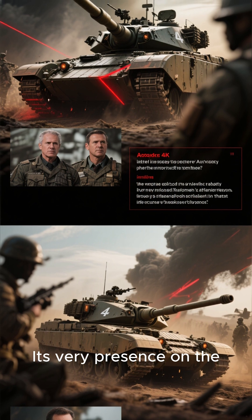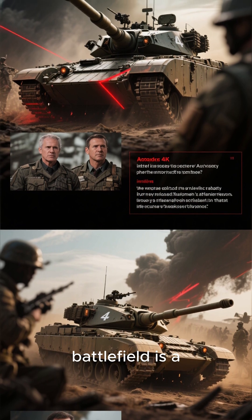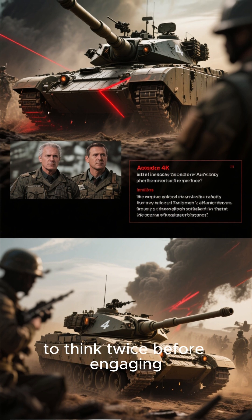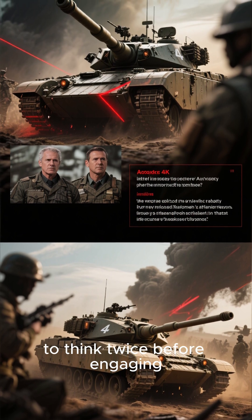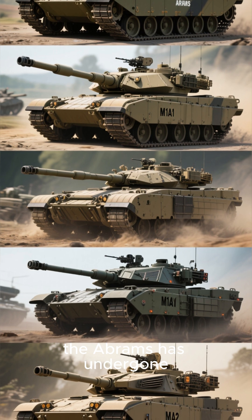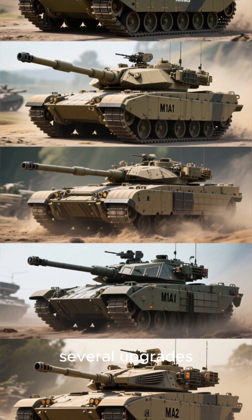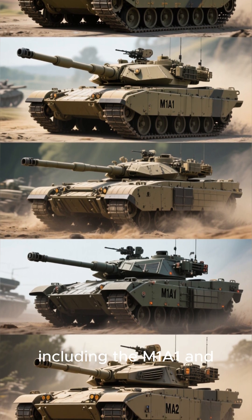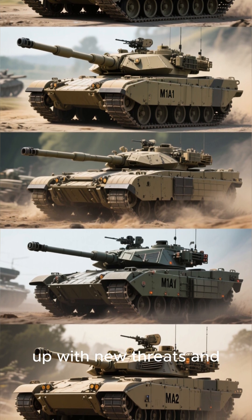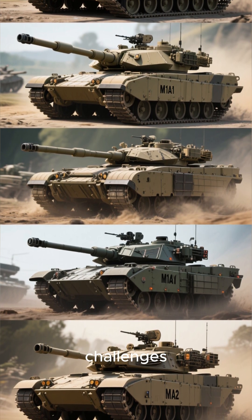Its very presence on the battlefield is a psychological deterrent, forcing enemies to think twice before engaging. Over the years, the Abrams has undergone several upgrades, including the M1A1 and M1A2 variants to keep up with new threats and challenges.